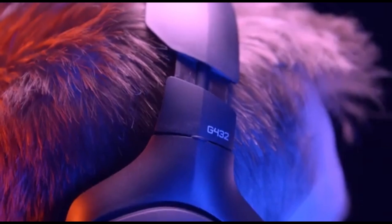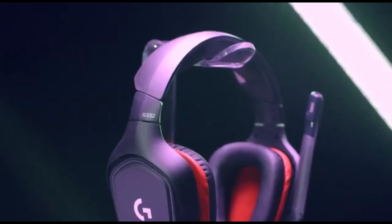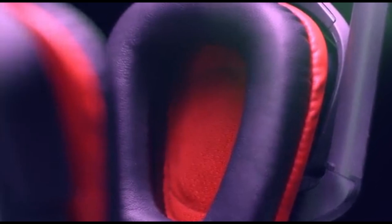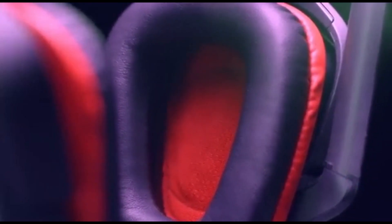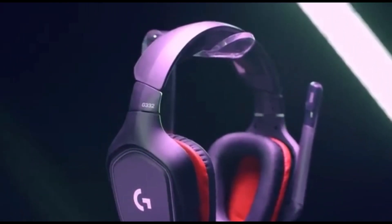The Logitech G432 are simple wired gaming headphones with a boom microphone for online gaming. While they lack more advanced capabilities such as virtual surround sound, they are compatible with the G Hub software and are fairly customizable. They are also compatible with almost any platform and provide excellent value overall.